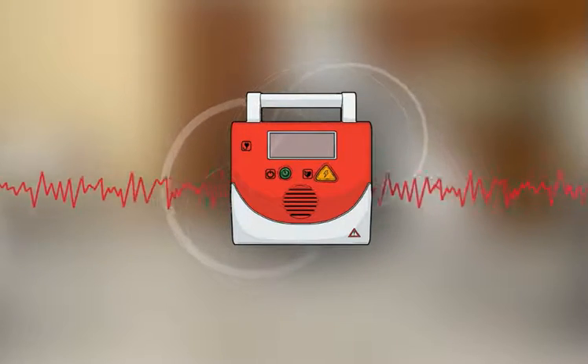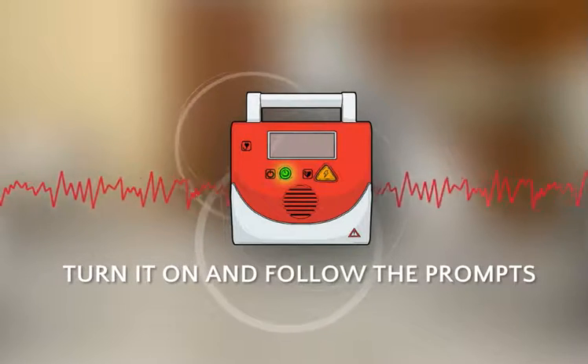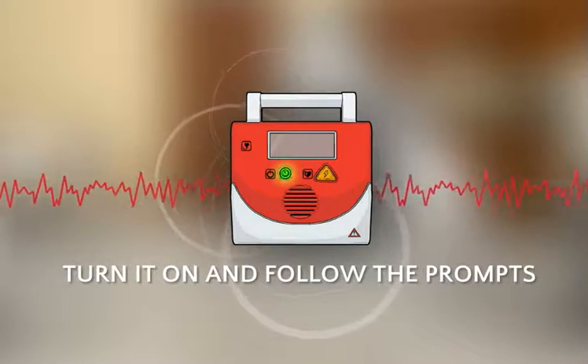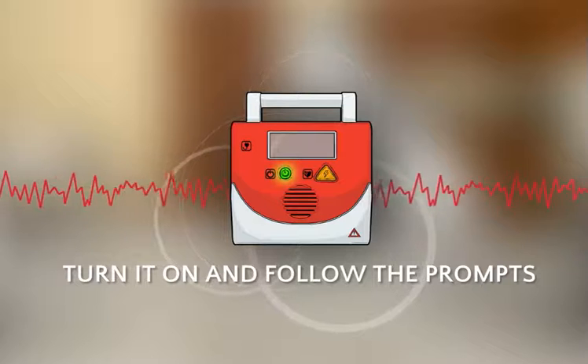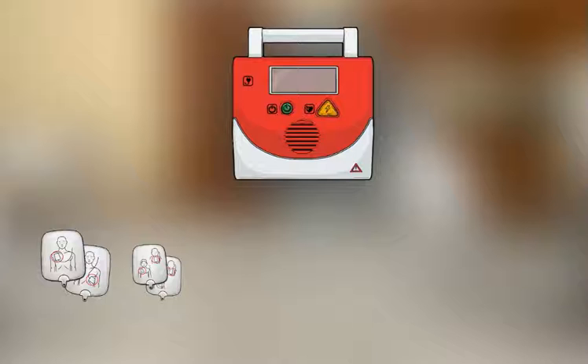Best of all, AEDs are simple to use. You just have to turn it on and follow the prompts. In situations with multiple trained responders, one can continue CPR while the other applies the AED. Many AED kits come with adult and child-sized pads.